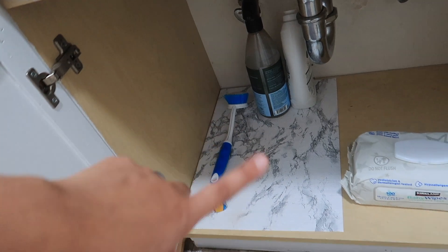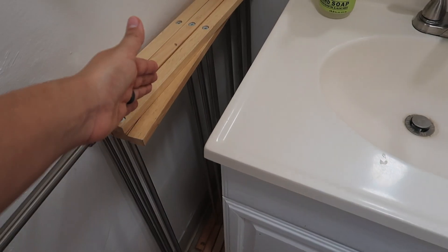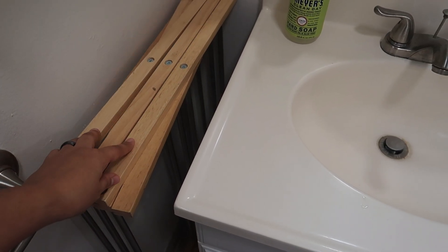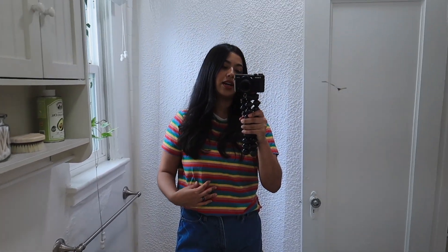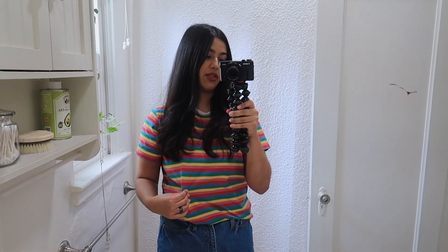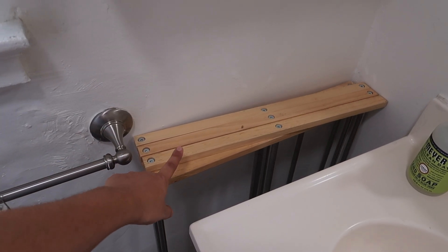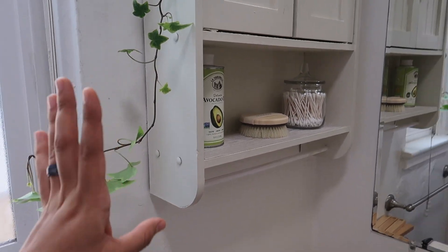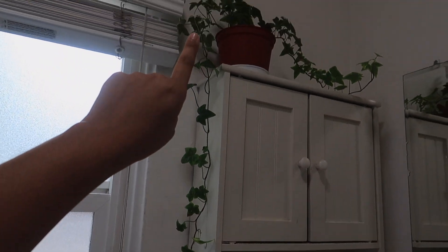Next to the sink is this space where my foldable drying rack fits perfectly. When I'm not storing it folded, I open it up and air dry all of my clothes — except socks and underwear. I've been doing this for a couple of years and noticed it helps extend the life of my clothes and prevents fading or ripping. I got it from Target.